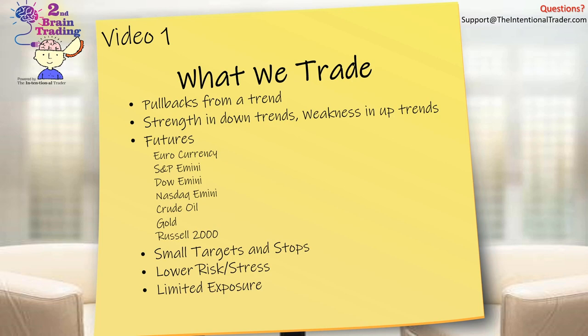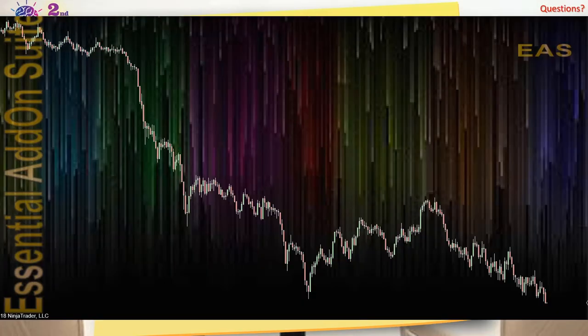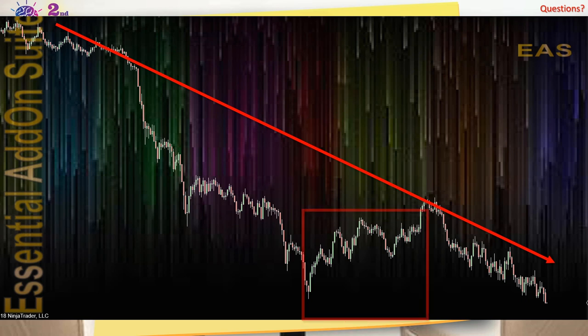As I mentioned, we trade pullbacks from a trend. But let's look at what that really means. The trend of the day here is down — but does that always mean that selling short is the safest option all day long? If you were short here and only wanted to trade with the trend, would trend trading during this period of time be in your best interest or particularly safe?